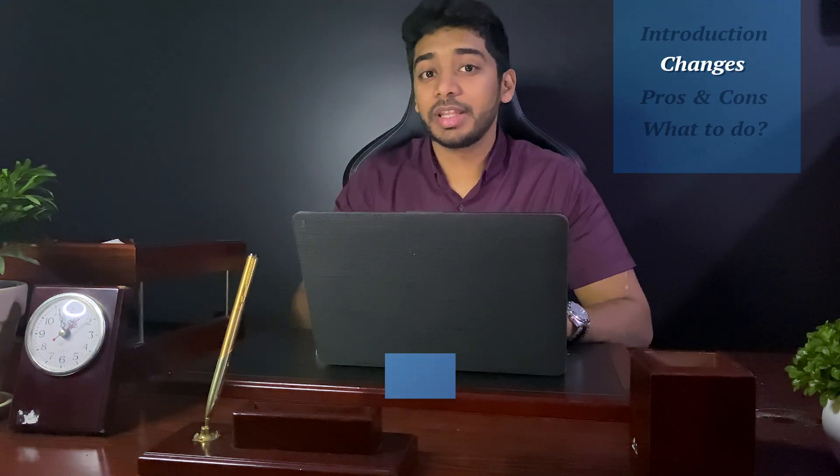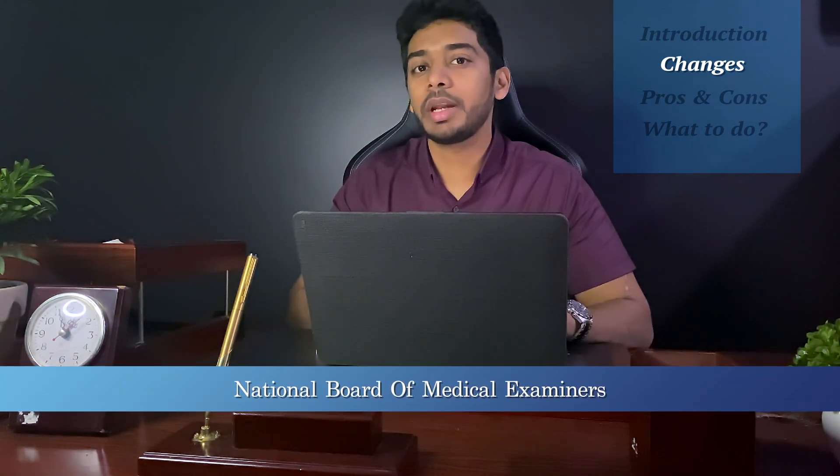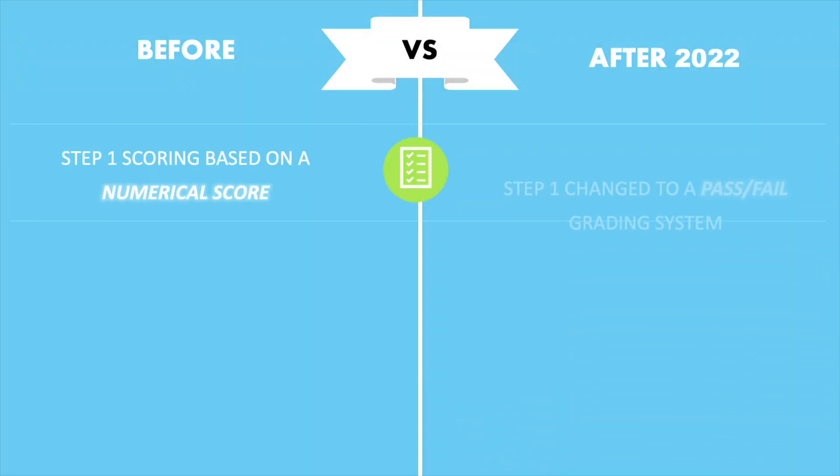This change was made by the USMLE co-sponsors: the FSMB, which is the Federation of State Medical Boards, and the NBME, or the National Board of Medical Examiners. The well-known numerical grading system has been changed to a pass-fail system. However, this is only for Step 1 and not Step 2 CK.